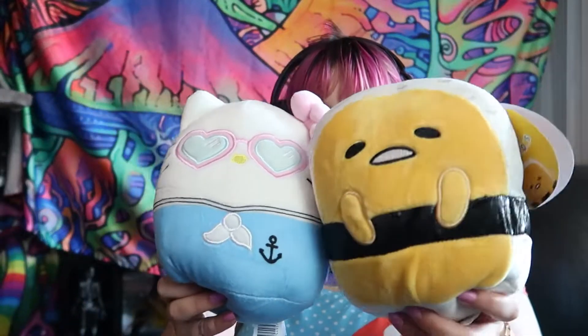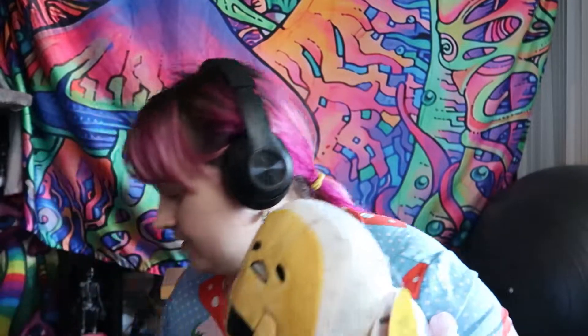I got that from 5.11 — some Squishy Mallows, because they had a Sanrio collection. So I got this little Gudetama, this Hello Kitty, and this Hello Kitty. They're really good Squishy Mallows. But of course I had to get these ones — I debated between one or the other. There was another Gudetama but I like the Tamago Sushi one. It's the best.